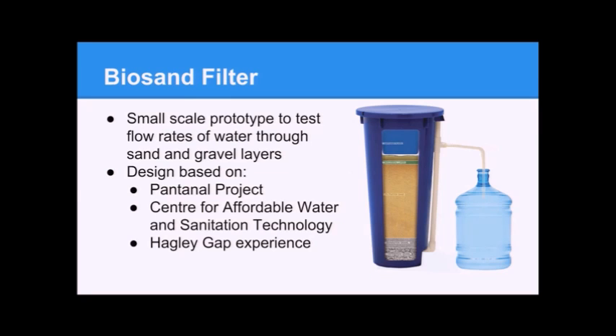The first prototype is the biosand filter. It's a slow sand filter that uses a bio layer of bacteria as well as a large layer of sand to deprive pathogens of oxygen, which kills them. We based our design off of the Pantanal project, which works in Brazil with biosand filters and sustainable technology. Cost and Hagley Gap also helped a lot with our biosand design. We're currently building a 5-inch PVC prototype to test flow rates. If water flows too quickly, there's not enough time to deprive pathogens of oxygen; if too slowly, it's not practical.